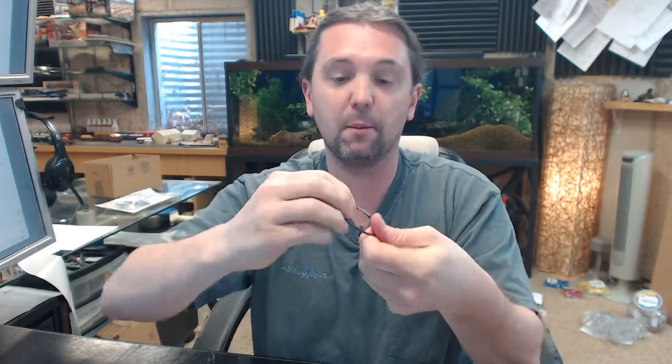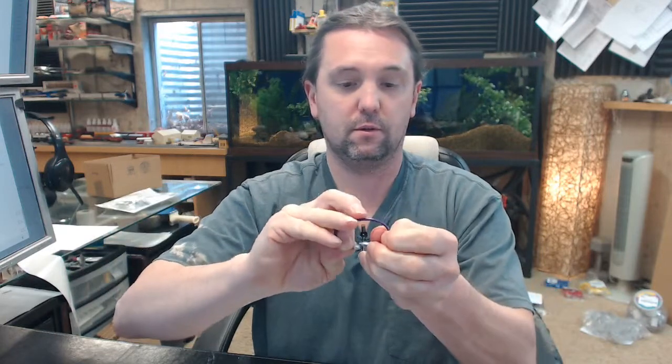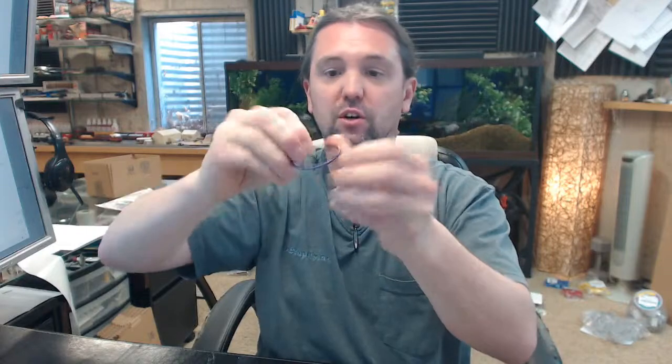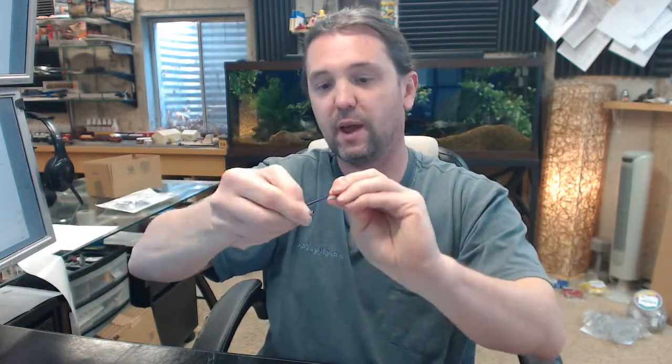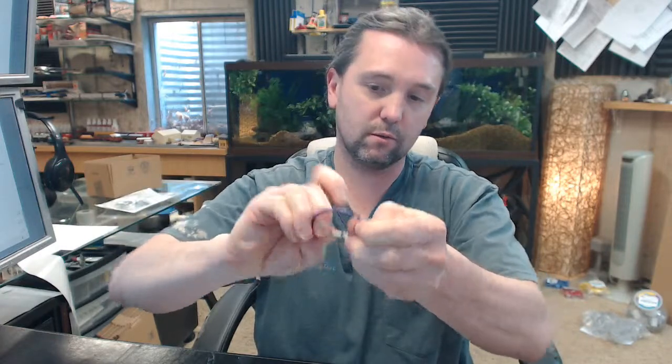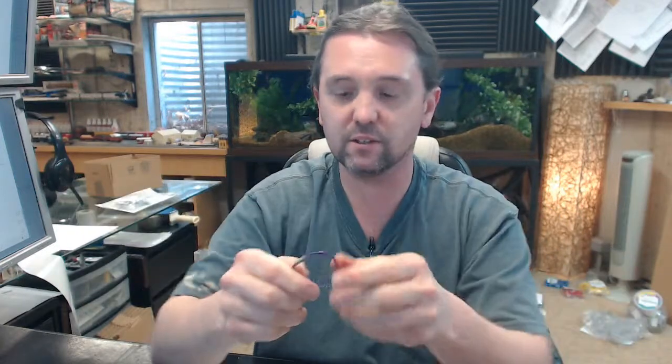When you have it connected you are going to turn it and it is either going to come apart or it is not. If it doesn't come apart the way you turn it, just turn it the other way and then it completely comes apart. The same operation goes for putting it back together — it will either go back together easily, or you just turn it in one direction or the other until it snaps back together. Once you get the hang of it you are in good shape.